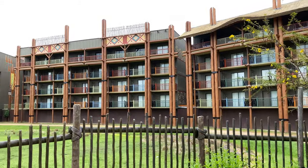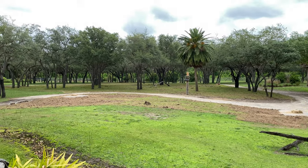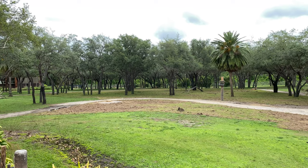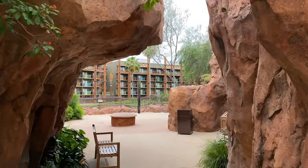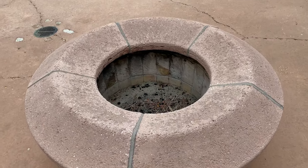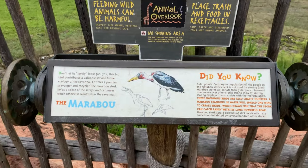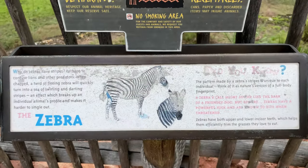Over to the right-hand side are rooms that overlook the Savannah. Way off in the distance, very hard to see, are some animals including a giraffe just lounging around. Here's some rock formations we're going to walk under, a cozy fire pit for the evenings, and just up ahead another view of the Savannah with the guest rooms in the background. Some of the animals you could expect to see on the Savannah are the marabou, the impala, and the zebra.